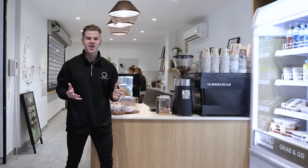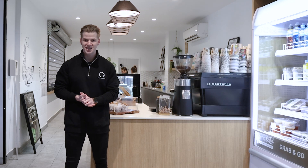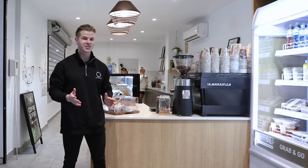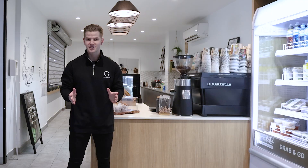Deliciously Clean Eats and catering is the perfect option for visiting teams, offering pre-packaged meals and fresh catering. The options are not only delicious but can be suited for all athletes' needs.